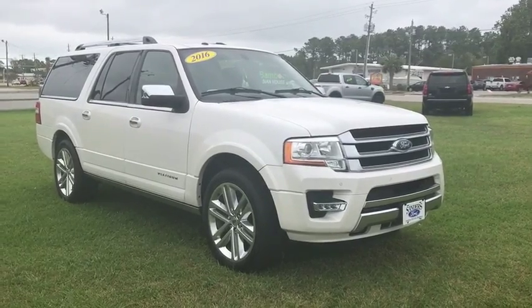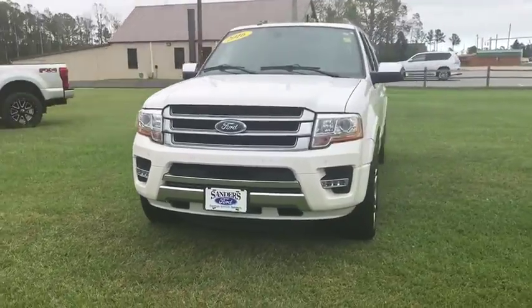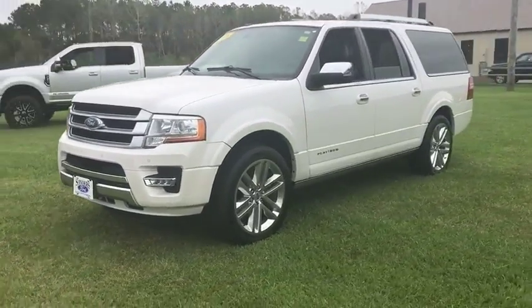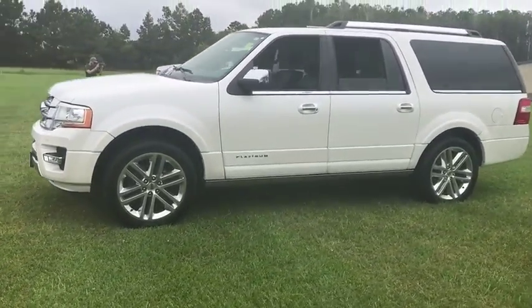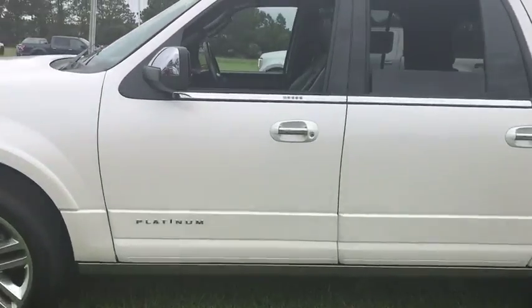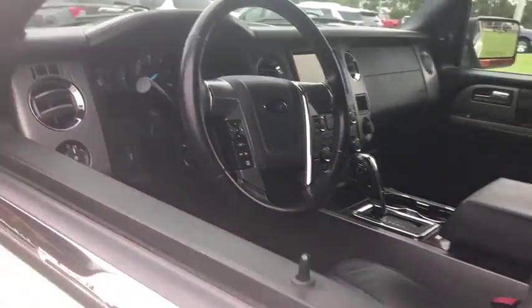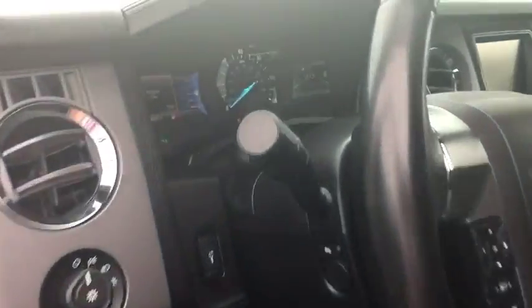Looking for the right vehicle? Check out the 2015 Ford Expedition EL. This is the largest SUV in the Ford lineup with seating capabilities of up to nine people. The Expedition EL is the elongated version of the standard Expedition and offers generous cabin space, aggressive looks, and outstanding towing capabilities.